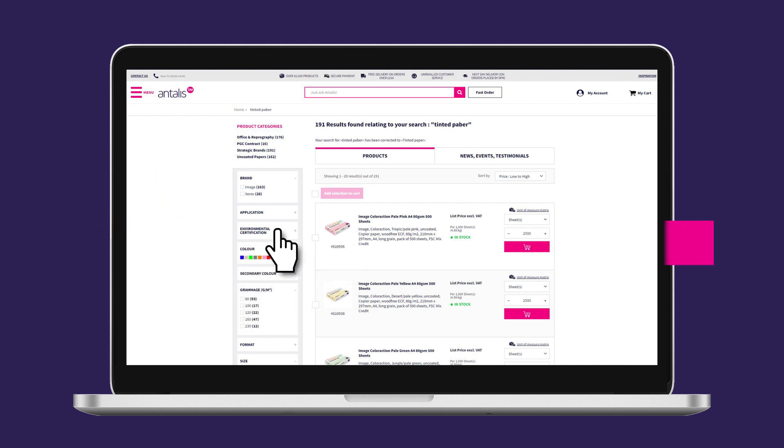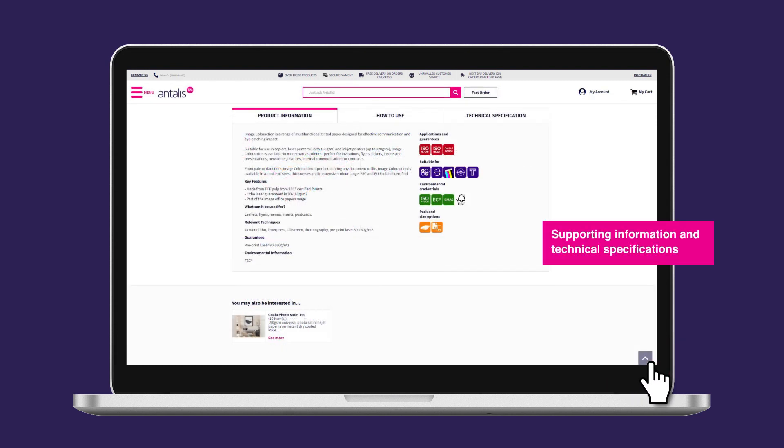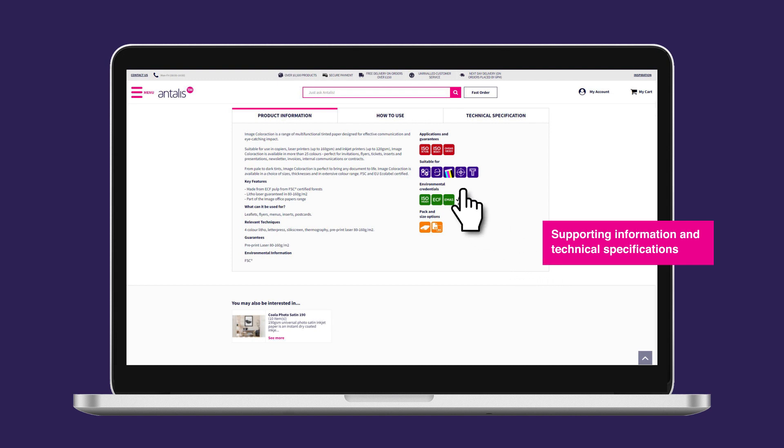Use the filters to refine your search by brand, application, colour, and environmental credentials. The combinations are endless.